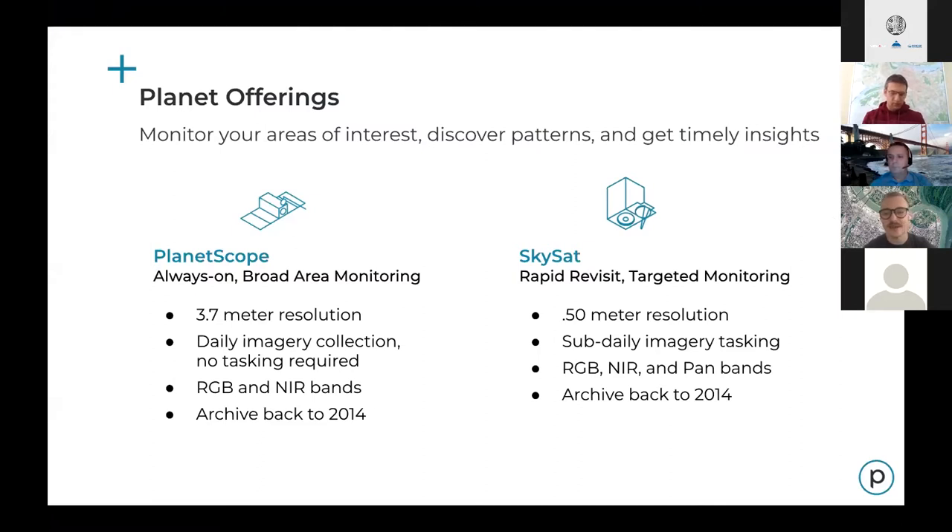The two fleets we operate here at Planet are the PlanetScope Constellation and the SkySat Constellation. You'd all be very familiar now with the PlanetScope Constellation as the data you've been using during the hackathon. The Doves are a very large fleet of four-band imaging satellites mapping the entire world on an almost daily basis at 3.7 meter resolution. They're constantly capturing — there's no tasking involved.